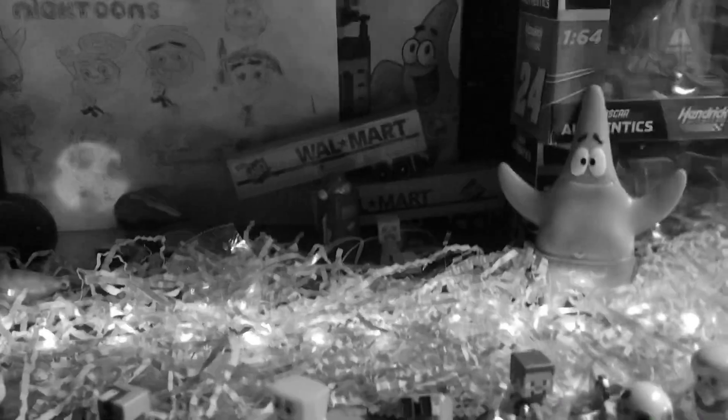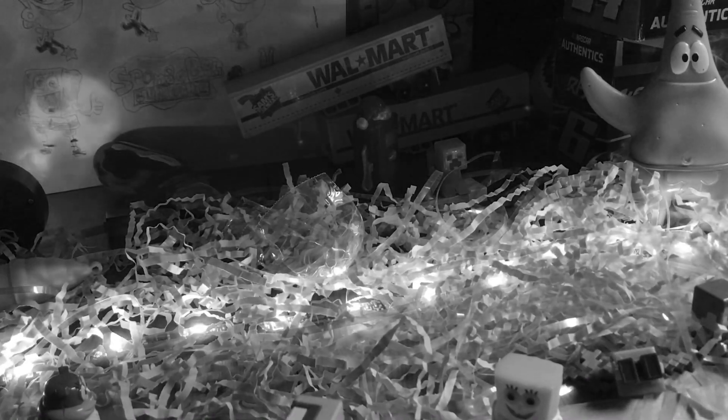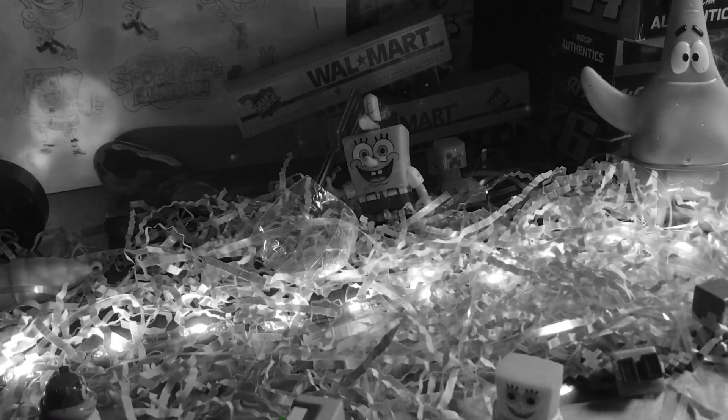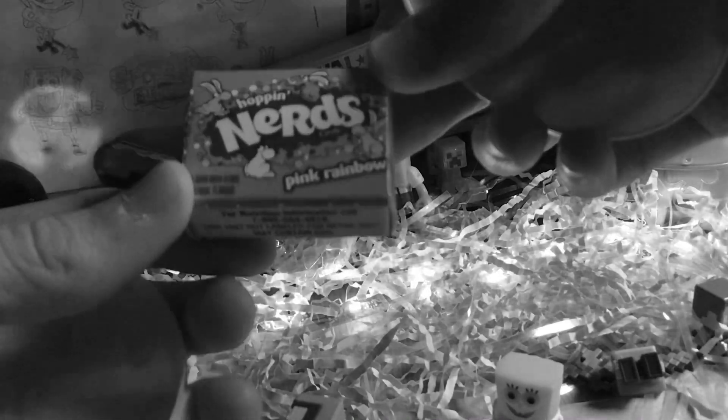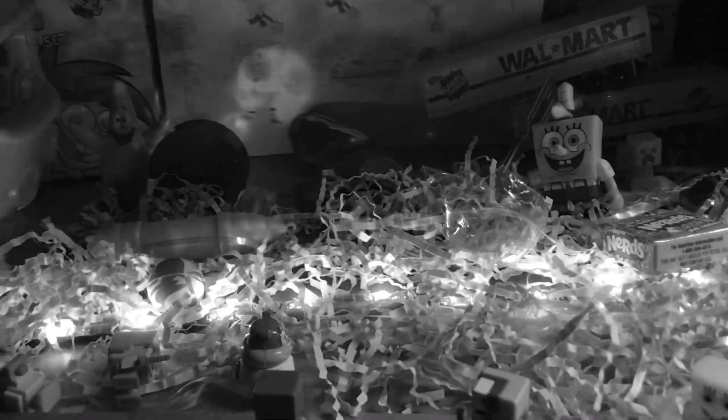Here's our next one. If you see this next egg — you know where it is, where I hide it in the same exact place — you can probably see it right now. It's gonna be right behind the Walmart trucks. This is the second shark egg. And for the first time, we got Nerds — the first time we found Nerds in one of the Easter egg hunt videos this year.